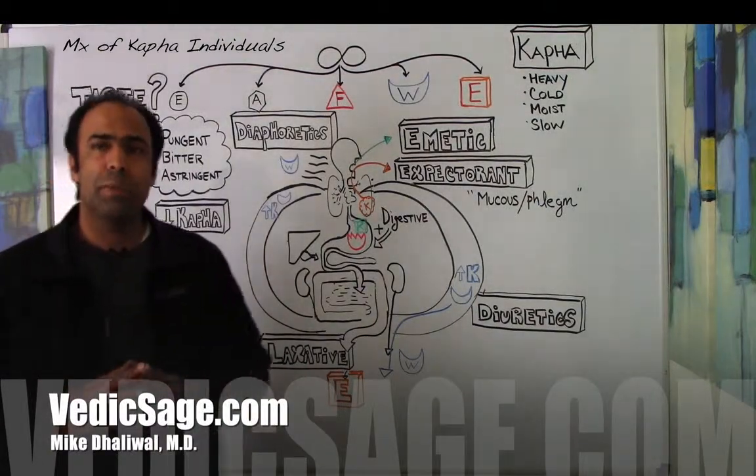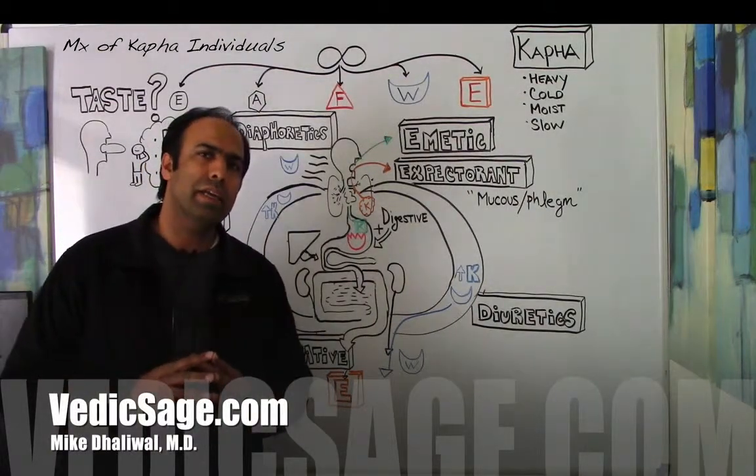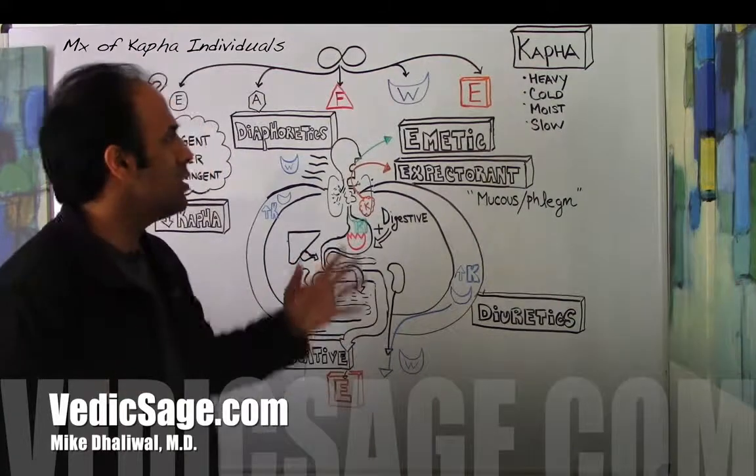Hey everybody, welcome back to Vedic's Age. I'm Dr. Dhaliwal, and today we're going to be talking about the management of kapha dosha.